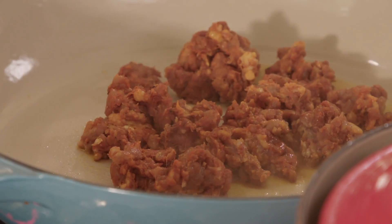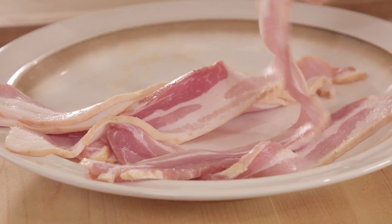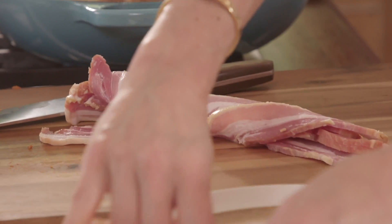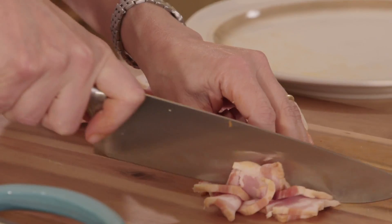I have a half a pound of Mexican-style chorizo. Before I go wash my hands, I still have to chop some bacon, and I'm going to cut it into chunks — not too small, because I want to bite into the bacon.